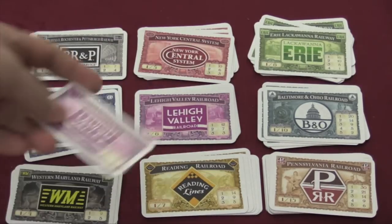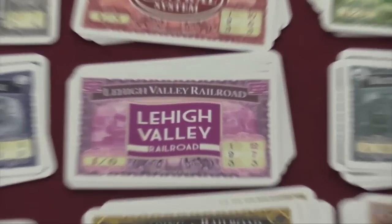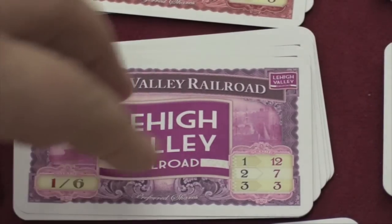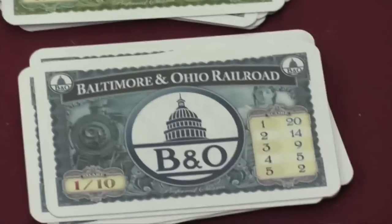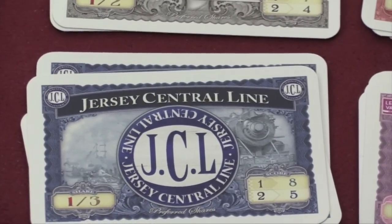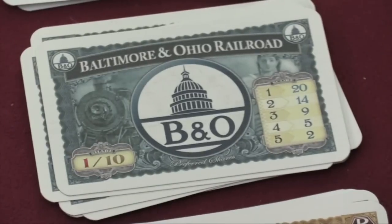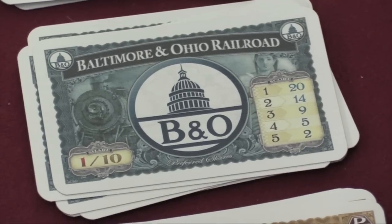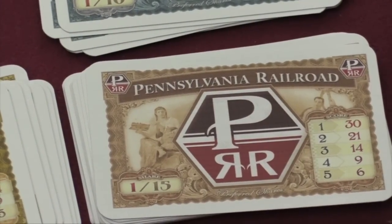You'll want to try to take shares of different companies as soon as you can. At the end of the game, each share company gives out points based on how many shares players hold. Whoever has the most of each share gets the top number, then second most, third most, and so on — for example, the B&O Railroad goes to fourth and fifth place, while others like the Jersey Central line only pay first and second. Jersey Central's first place gets eight points, second gets five. Ties are broken by whoever has the lowest numbered share. The Pennsylvania Railroad gives 30 points to first place.